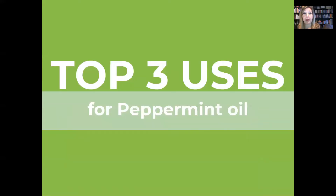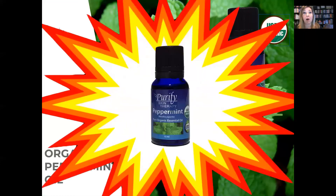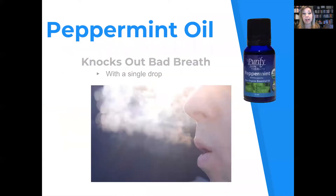My top three uses for peppermint oil are: number one, peppermint oil is the bomb. It knocks out pain applied topically right over the area. It knocks out bad breath with a single drop.